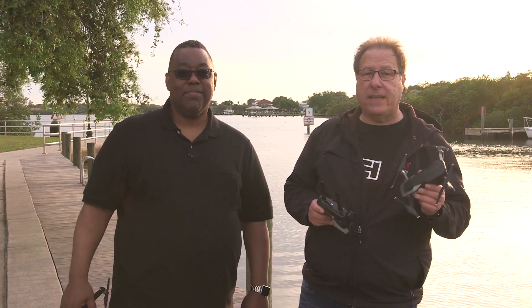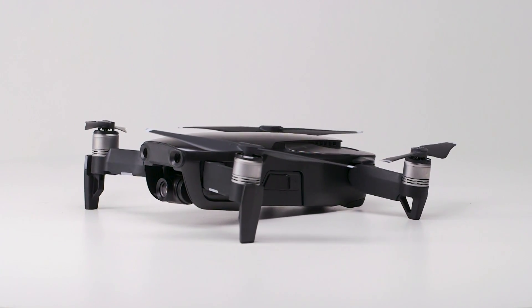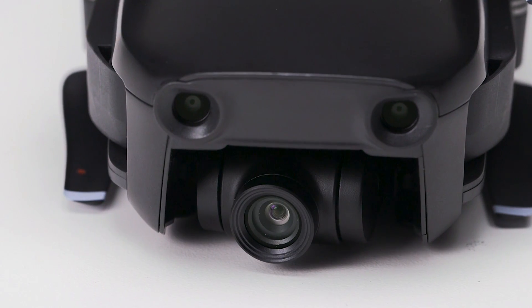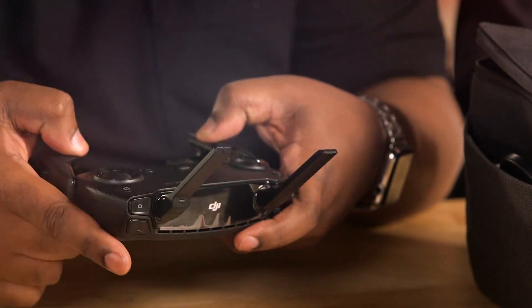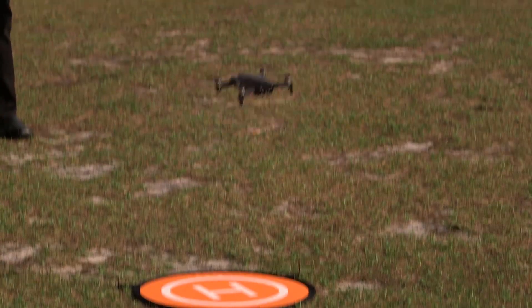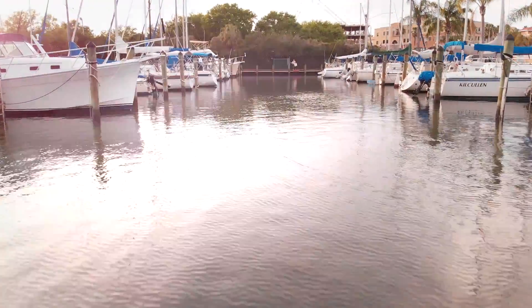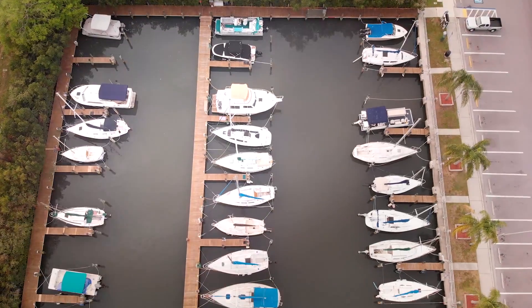It's a revolutionary new drone, and it is just amazing. And it's got great specs. It is a 4K flying camera that does 24 megapixel stills, even in RAW, as well as 4K at 100 megabits per second. We're going to show you how to set it up, how to get it in the air, and get you flying fast. And we're going to show you how to capture the best photos and best videos that you can with this amazing new flying camera.